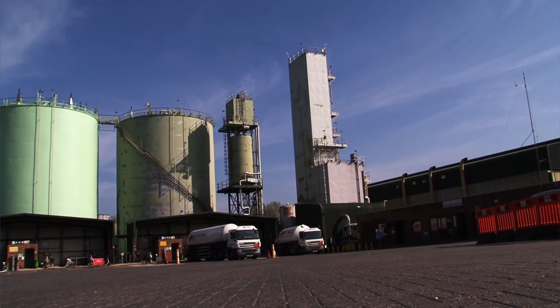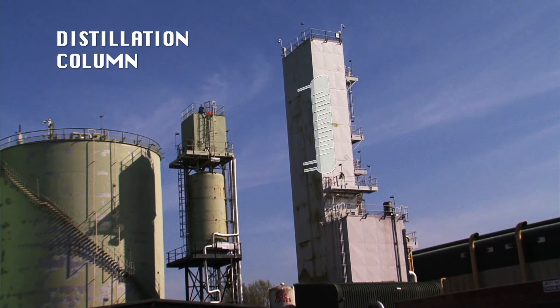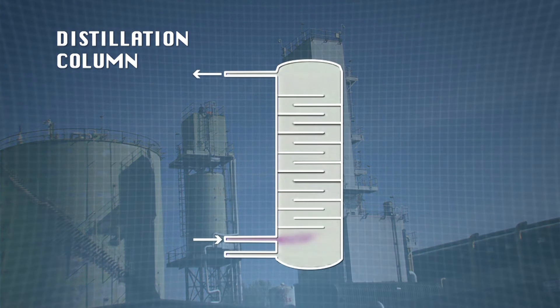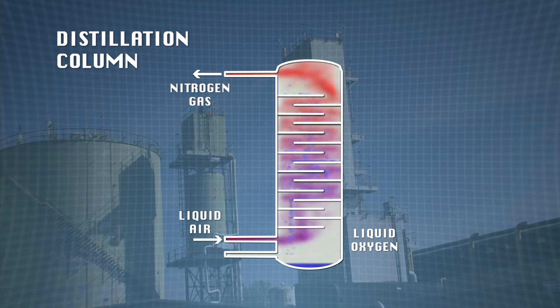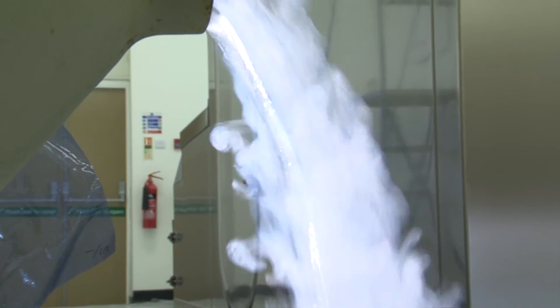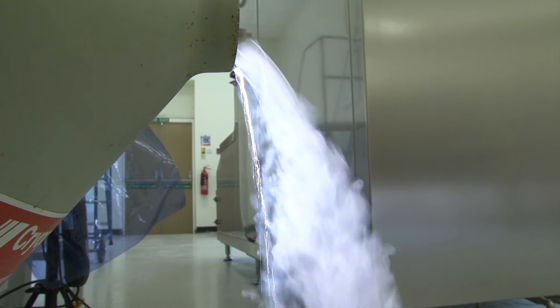Extracting the gases from the atmosphere is done in an air separation unit. This is effectively a huge distillation column and freezer which cools the air down to minus 190 degrees centigrade. By this point, all the trace gases have been isolated. Oxygen separates out as a liquid and very cold nitrogen gas remains. When cooled still further, to minus 196 degrees centigrade, nitrogen becomes a cryogenic liquid.